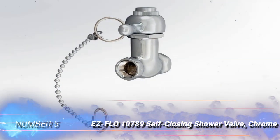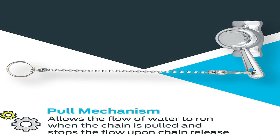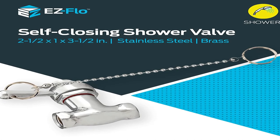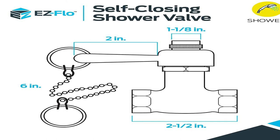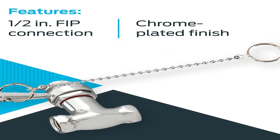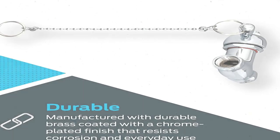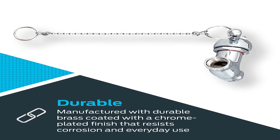Number 5: EZ-FLO 10789 Self-Closing Shower Valve, Chrome. Kids forgetting to turn off an outdoor shower can turn into a disaster for the wallet, and it's especially bad for those on well water or living under drought conditions. This stand-alone EZ-FLO Self-Closing Shower Valve installs directly in line with an existing shower head and will operate as long as there is tension on the pull chain. After releasing the chain, it shuts off and conserves water, making it ideal for homes in areas prone to drought or with older well systems. Brass construction and chrome finish make it a durable choice for outdoor applications. The 0.5-inch inlet and outlet make it a direct installation for most water supply pipe fittings. Pro tip: be sure to drain the outdoor shower's pipes before winter sets in, and install a catch to hold the pull chain open to lessen the chances of a pipe bursting.